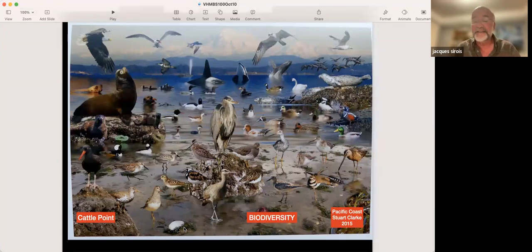I was astounded in 2015 when I saw the image that Stuart Clark, a local photographer, put together — a montage he located at Cattle Point. He didn't realize that all the species he put in this image, which he called Pacific Coast, are actually species we see in this bird sanctuary near Cattle Point. There are about 50 species of birds and mammals, and yes, all of them are in the bird sanctuary. It's a case of urban biodiversity like few other places in Canada.